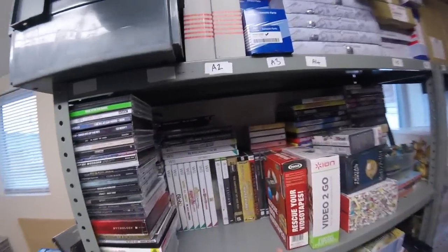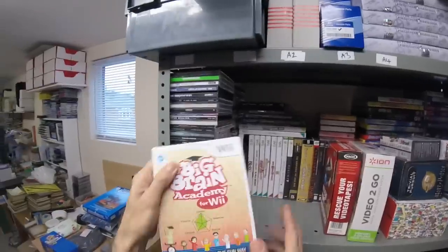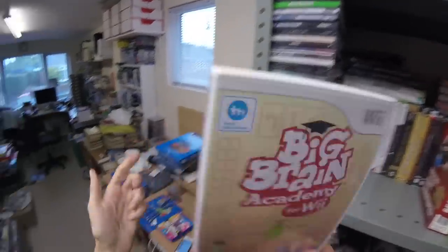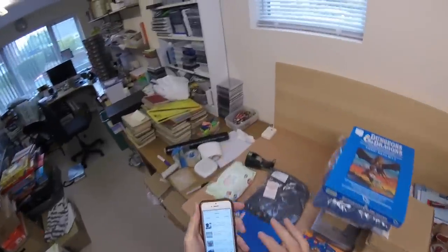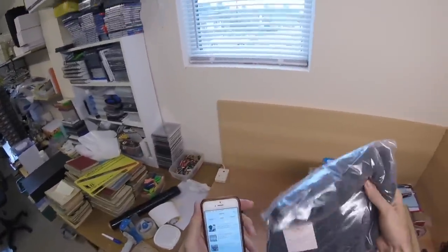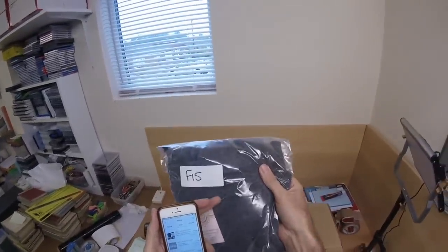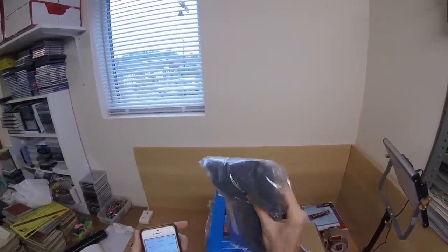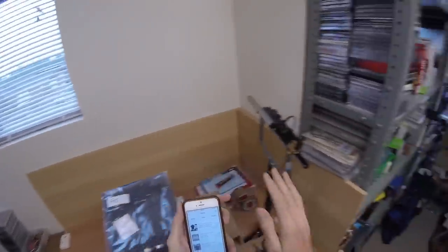Big Brain Academy — I'm surprised this sold so quickly. That was part of a bundle I got recently, so it owes me virtually nothing, and that's gone for £4.